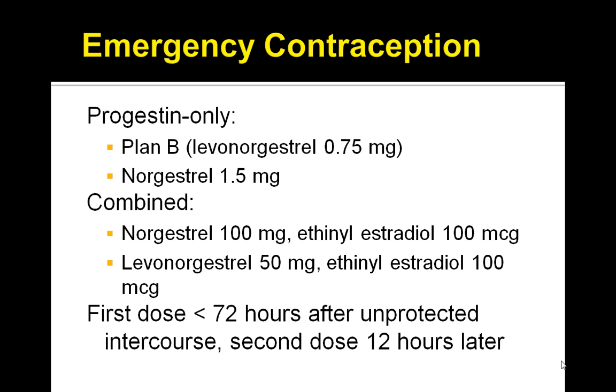Keep in mind that you have to take the first dose in less than 72 hours after unprotected intercourse, and the second dose 12 hours later. You want to understand the exact timing and how to recommend taking the medication to the patient. Keep this high-yield fact in mind — it should help you on the board exam.